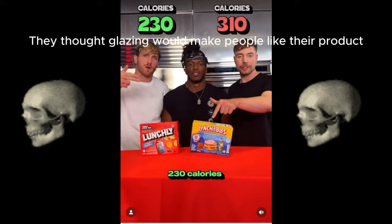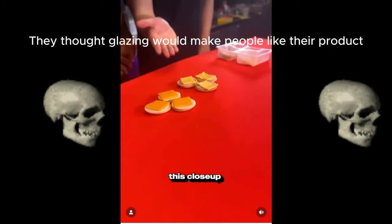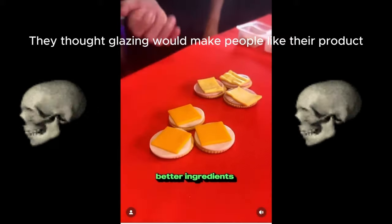Turkey stack: 310 calories versus 230 calories. 21 grams of sugar versus only seven grams of sugar. If you look at this close up, you can already tell which one has better ingredients.